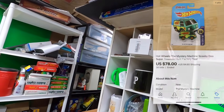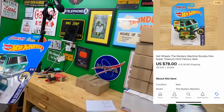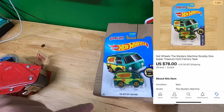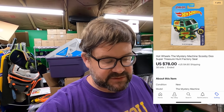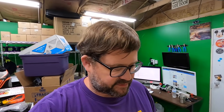Roger bought — I have to go to the Cube for this one — a Mystery Machine Special. It's a Super Treasure Hunt and pretty rare. This one sold for $78 plus shipping. Thank you very much Roger — that was absolutely the best Hot Wheel I've sold so far. I don't think I have any coming up that are more valuable than that.